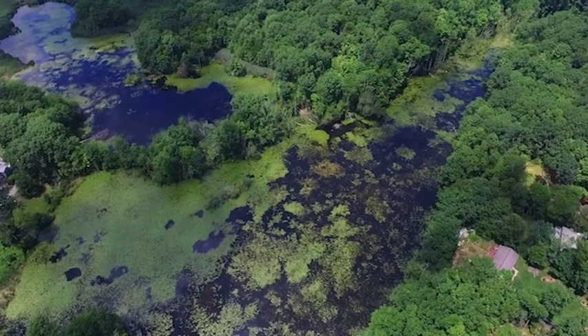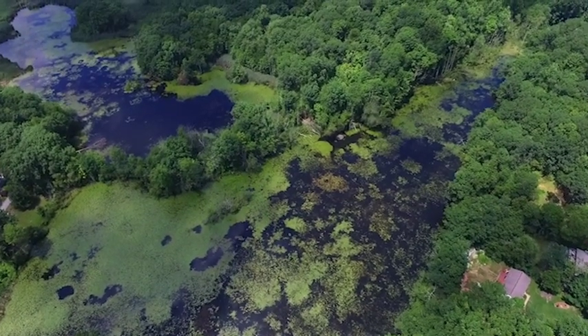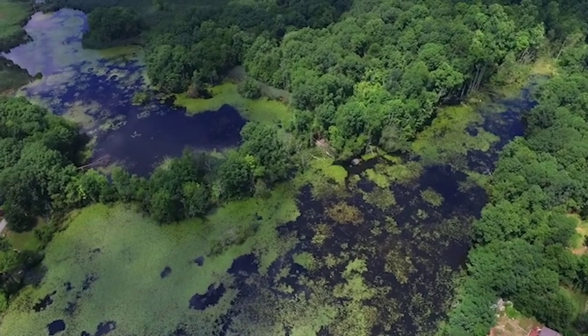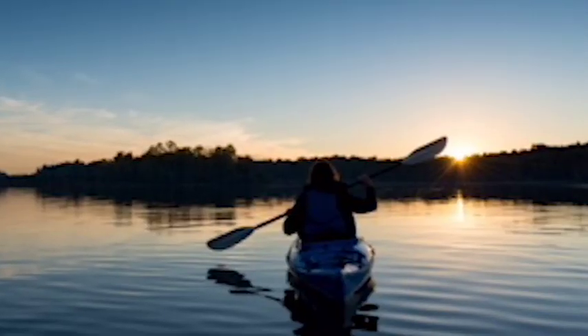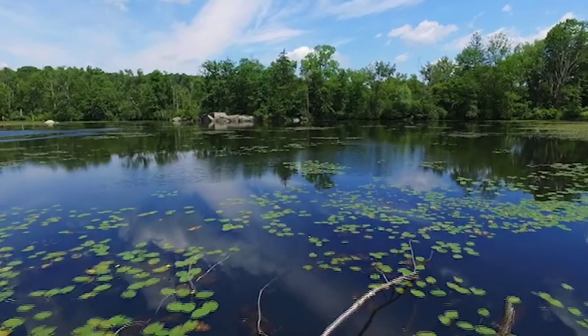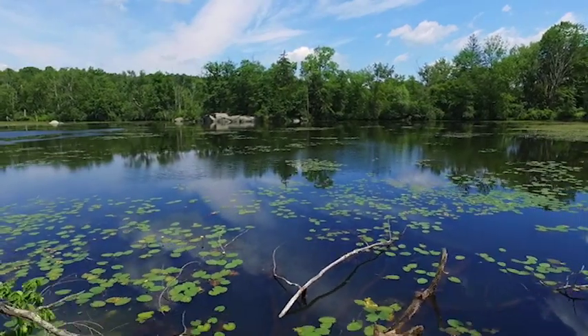Feel the warm summer breezes and sense the peacefulness when watching the various bird species flying over the rippling water on the lake. Or perhaps go down to the water's edge to enjoy a kayak ride or take a swim in the crystal clear spring-fed waters of White Pond, a short mile away.